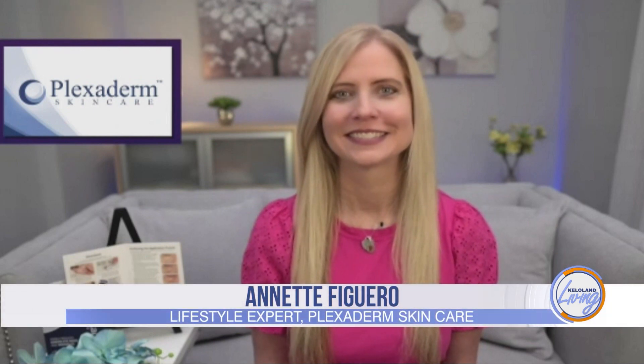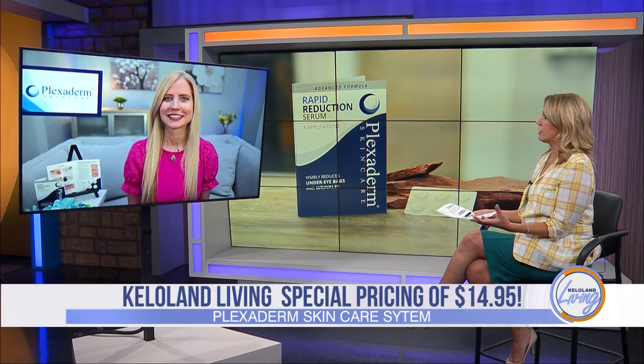A lot of our viewers have taken the Plexiderm 10-Minute Challenge to shrink their under-eye bags and wrinkles from view. If you haven't gotten to try Plexiderm yet, we brought Annette Figueroa on the show today to tell us about the new $14.95 Plexiderm 10-Minute Challenge. Welcome, Annette. Before we get to seeing all of these before and afters, tell us — why did Plexiderm offer this new trial offer?